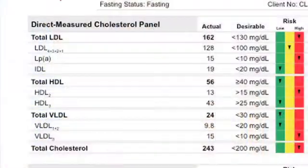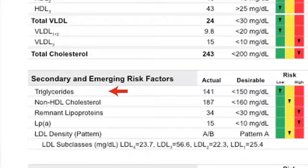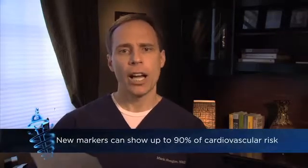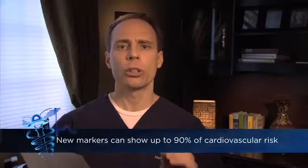What they typically order is a total cholesterol, the bad LDL cholesterol, the good HDL cholesterol, and something known as triglycerides, which are the fats in your blood. And there's some value to this type of testing, but emerging science has shown this really isn't a strong enough predictor of your cardiovascular risk. We know with newer markers on these tests now that we can identify up to 90% of your cardiovascular risk markers with this newer type of testing.